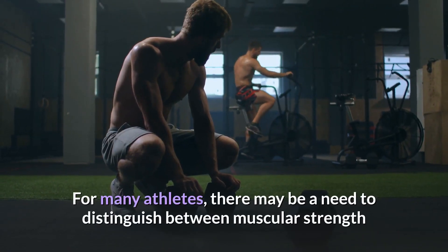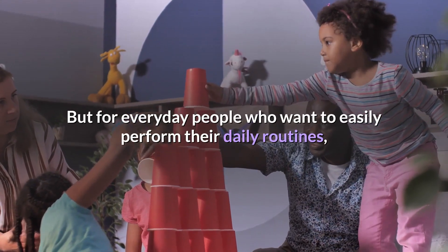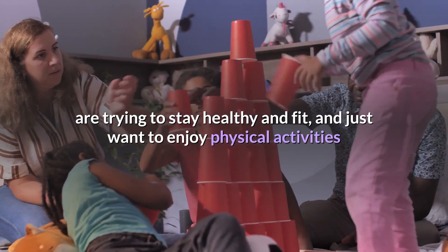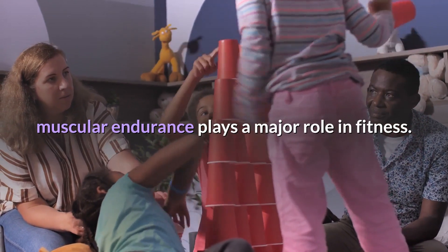For many athletes, there may be a need to distinguish between muscular strength and muscular endurance. But for everyday people who want to easily perform their daily routines, are trying to stay healthy and fit, and just want to enjoy physical activities like hiking, biking, or playing in the park with their children, muscular endurance plays a major role in fitness.